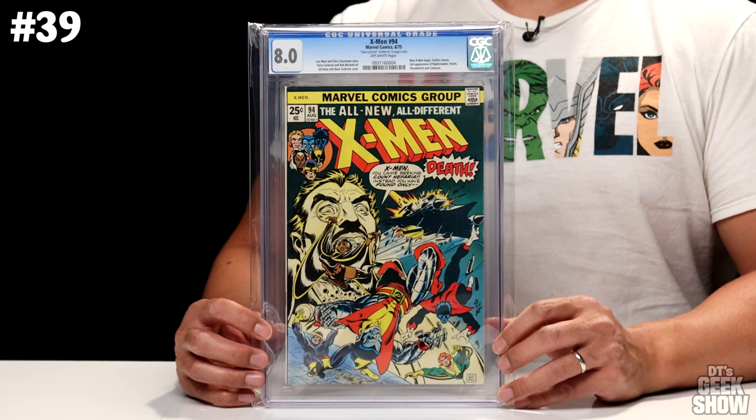The next one is another Amazing Spider-Man — No. 9, featuring the first appearance of Electro. It came out in 1964. It looks like the Jamie Foxx Electro is coming back — we'll have to see what kind of role he plays in the next Spider-Man movie. This one came in at a 7.0 with off-white pages and is also valued at $3,100.